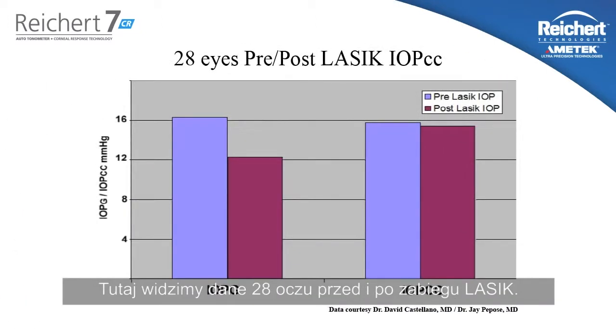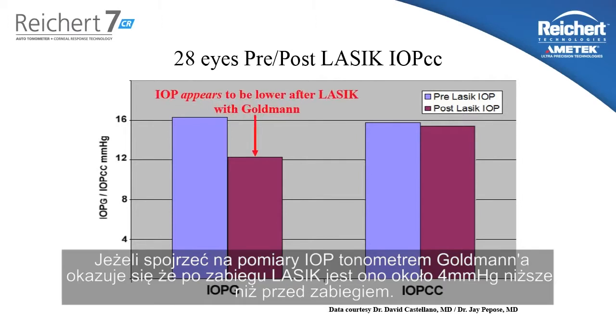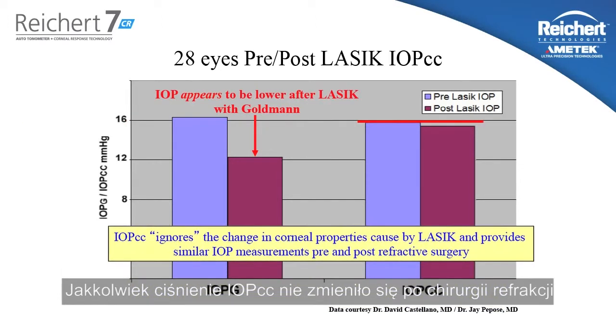Here we see data from 28 eyes pre and post LASIK. If you look at the Goldman measured IOP, it appears that after LASIK surgery the measured pressure is approximately 4 millimeters lower than prior. However, the IOPCC measurement does not change after refractive surgery.